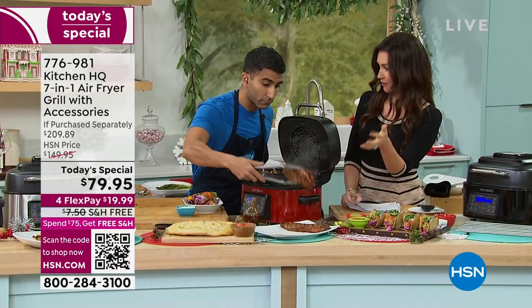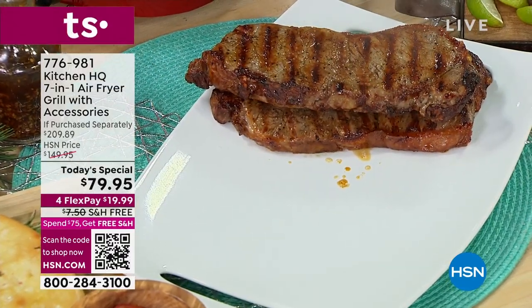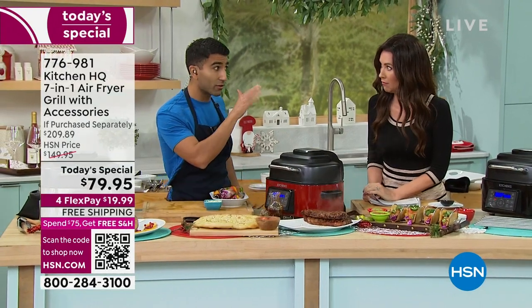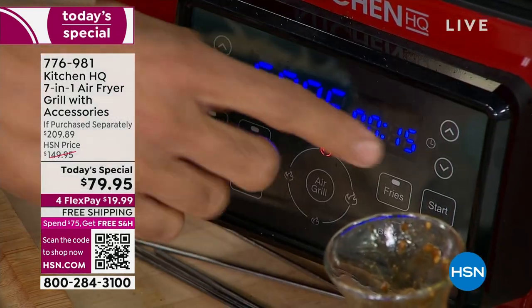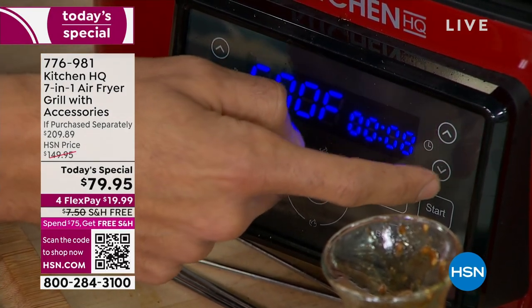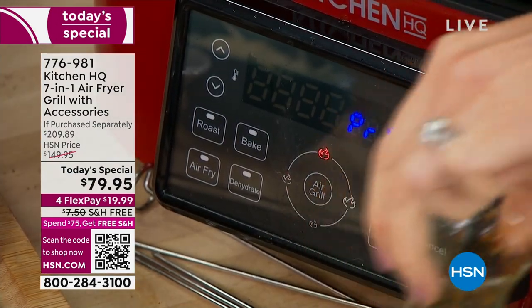To get this, you just put it on the grill function — air grill right here. It goes up to 500, even up to 515, but 500 will do. I'm going to set it to just six minutes. A steak like that, a beautiful ribeye, was about three minutes per side.